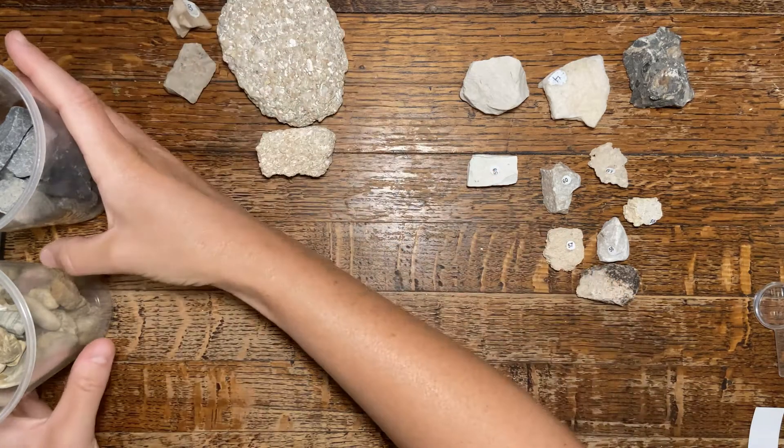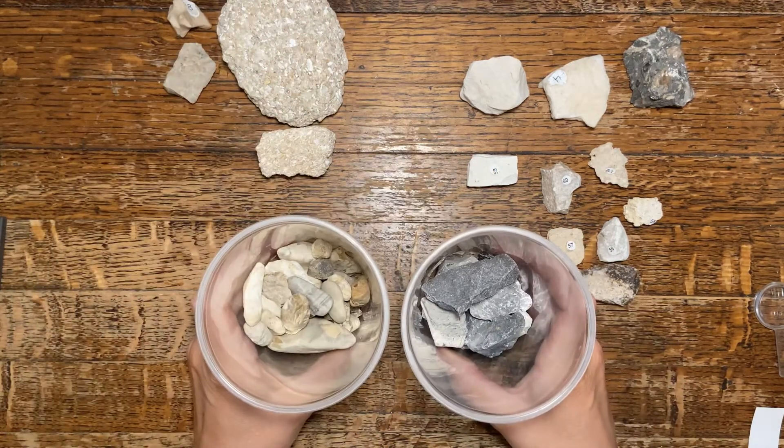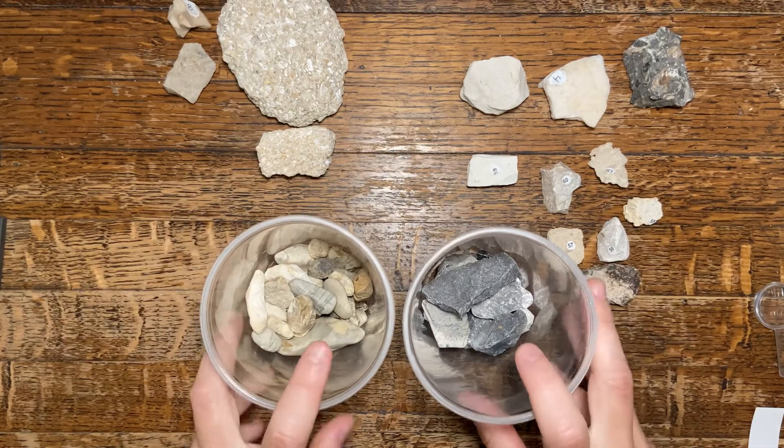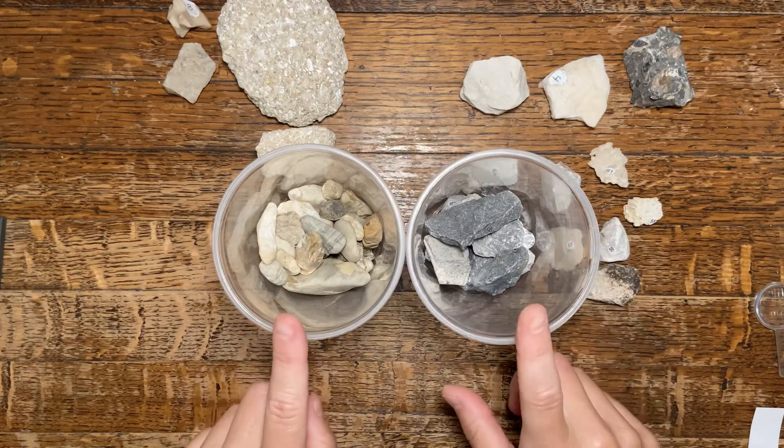On this page I said if you have a gravel driveway you may or may not have a piece of chert, and I want to show you the difference. Here are the two types of material that we most commonly have being used to create our driveways here in Mississippi.